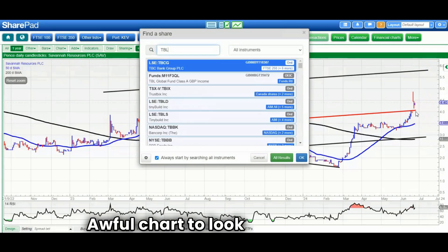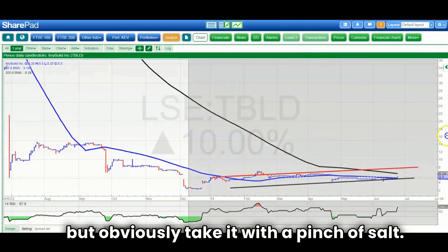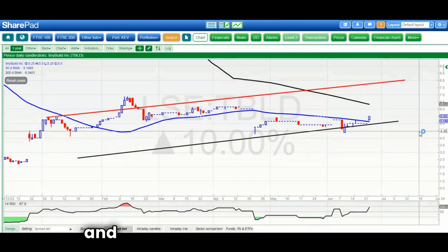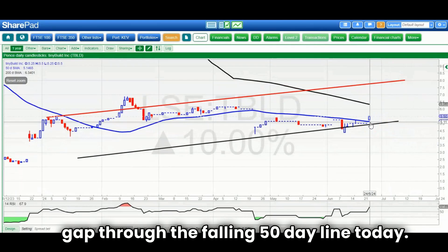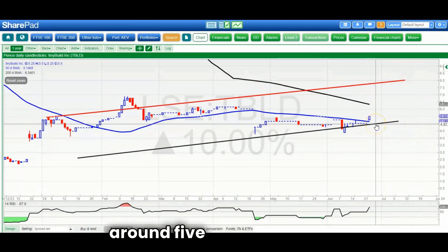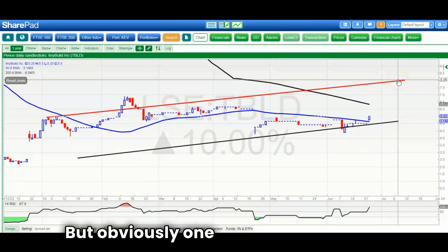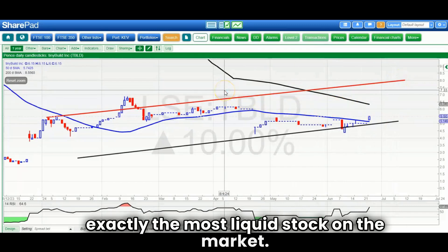An awful chart to look at next, which is Tiny Build — but obviously take it with a pinch of salt. There's a rising trend channel base, with gaps up and gaps down. We gapped through the falling 50-day line today. Floor of the channel is around 0.05 pence, and above that we're looking for 0.08 pence by the end of next month. Obviously it's not the most liquid stock on the market.